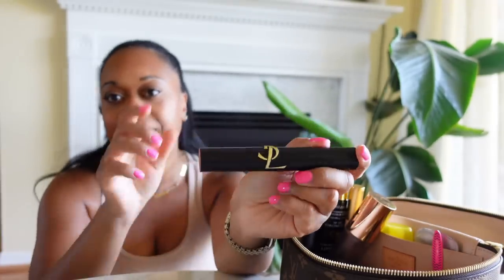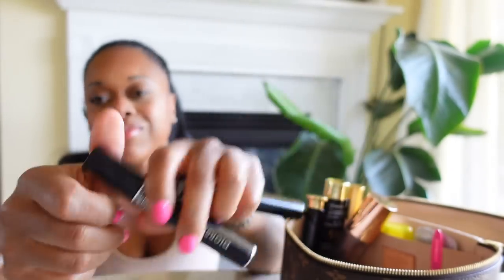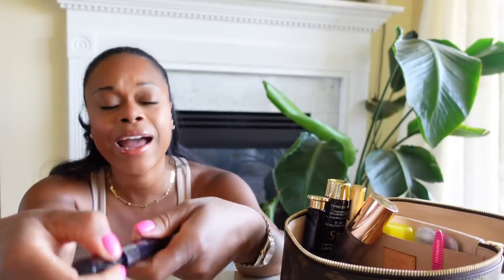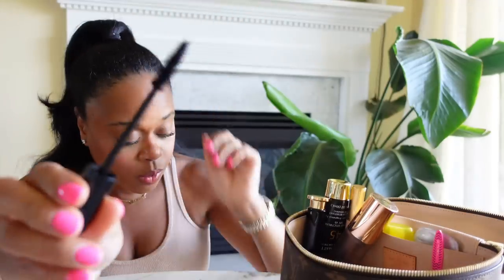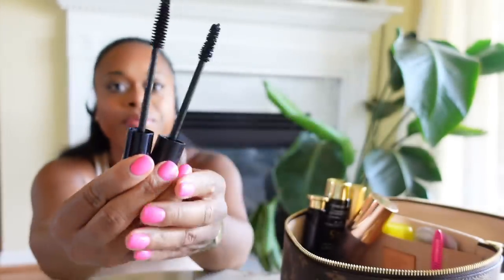My YSL Mascara, which I love, but it's just so big — this thing is massive. I also have a Dior Show Mascara in here, which I don't really use that much. I got it during the Nordstrom mascara sale. It's okay — the wand actually looks a lot like the YSL wand; they both have these fat wands. But this didn't work out for me like the YSL did.